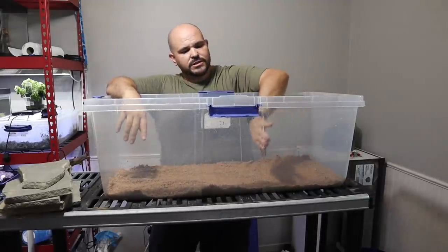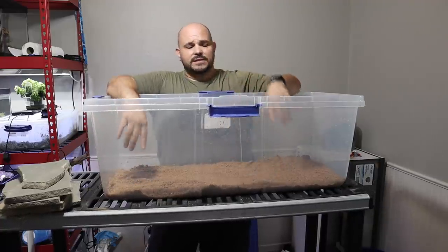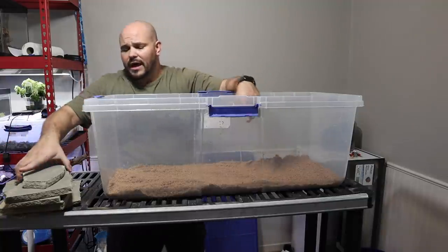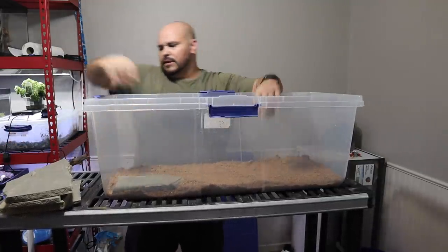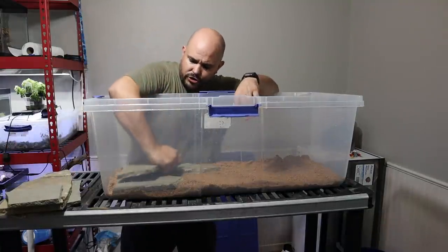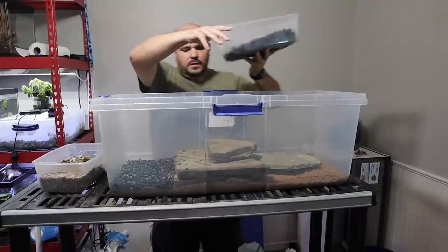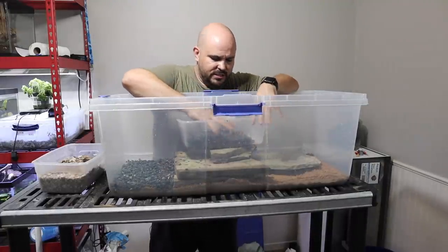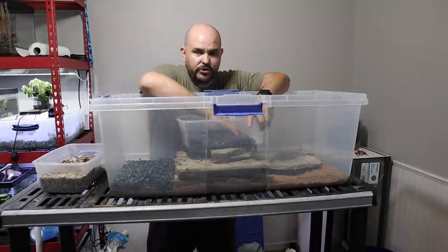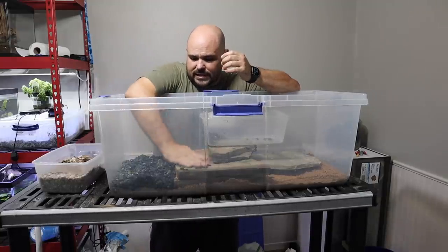We're going to build the terrestrial area over three quarters of this bin because vampire crabs spend more time on land than in water. I'll take some flat stones and lay them down to build up a base structure, then fill in the back area with drainage rock underneath the land mass. This drainage rock is super cheap and I have tons of it.